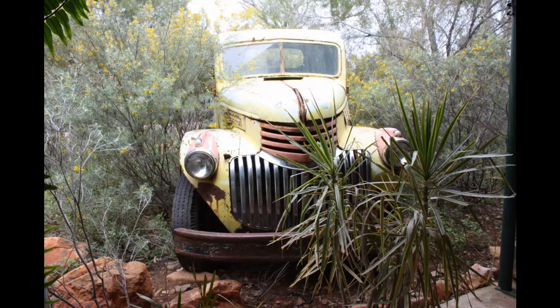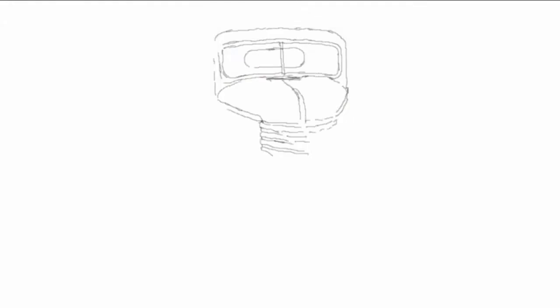She's a 1942 Chevy named The Misses, and you'll find her at the entrance to the Transport Hall of Fame at Alice Springs in Central Australia. I was so impressed with her that I painted her, not once but twice, and this is the second of the two paintings.